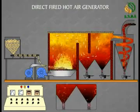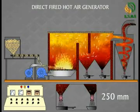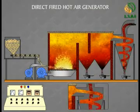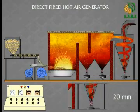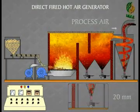Now the air passes through the settling chamber, where particles greater than 250 microns settle down. This air in turn passes into the cyclone chamber, where particles greater than 20 microns settle down. And filtered air is obtained at the process air outlet.